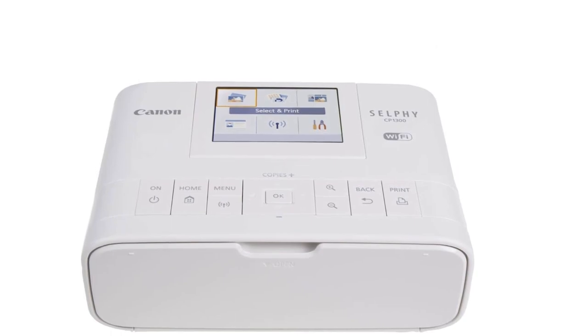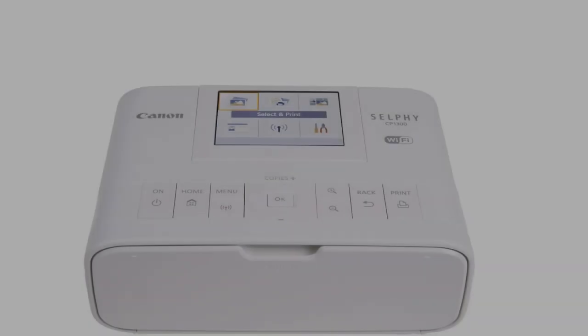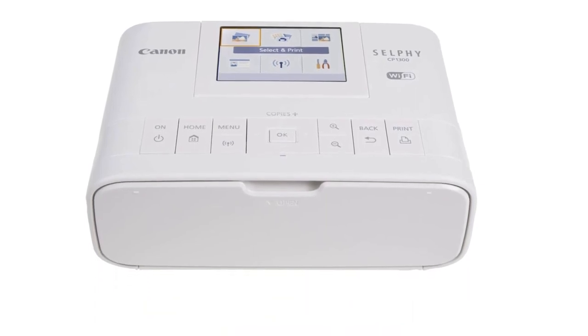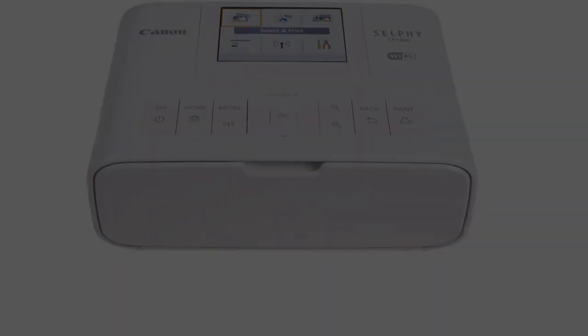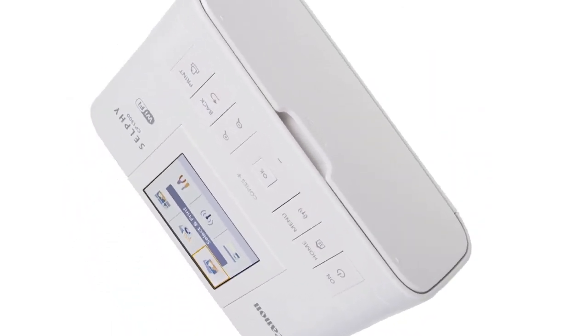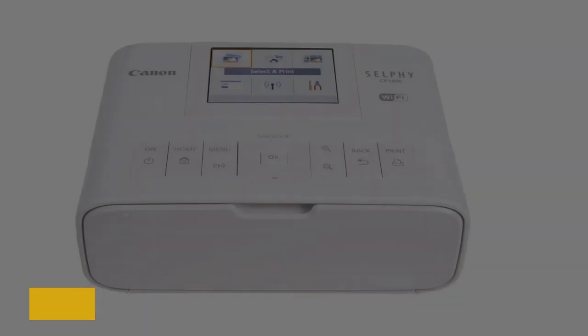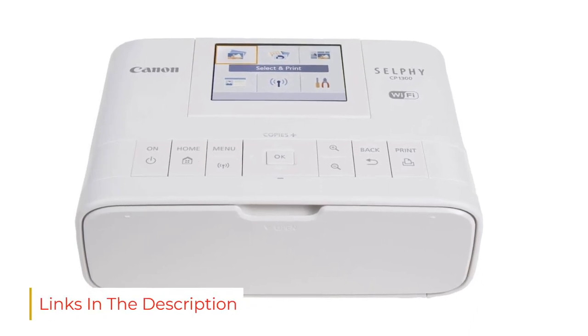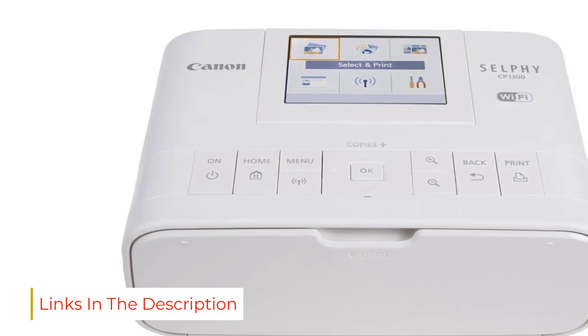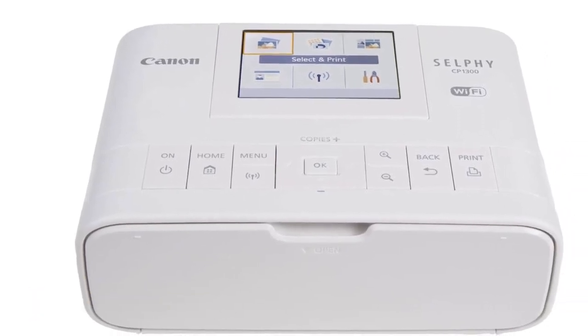Users have many fun ways to customize each print, including photo booth mode, printing directly onto sticker paper, or party shuffle, which lets multiple people send photos that are automatically turned into a collage. The CP1300 measures just 7.1 x 5.4 x 2.5 inches and weighs under 2 pounds — compact enough to fit in a backpack or accompany you to an event.